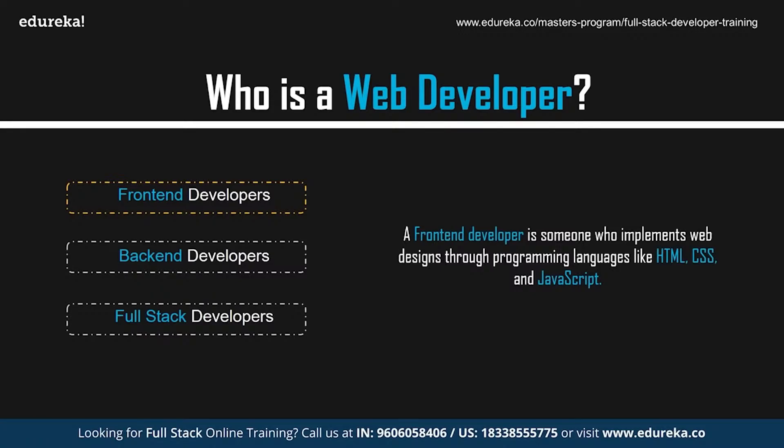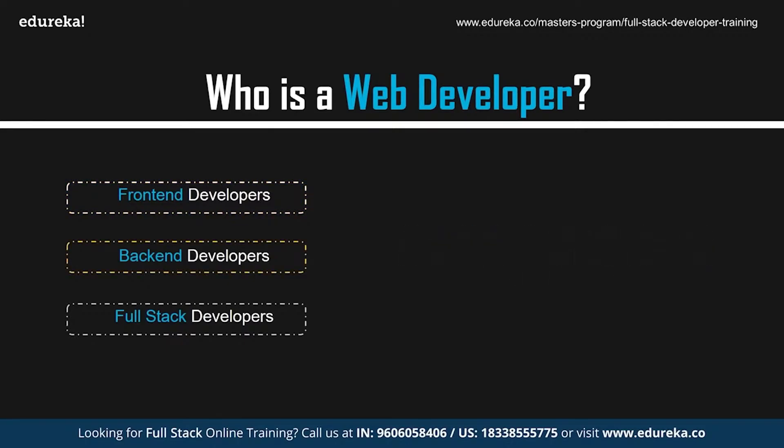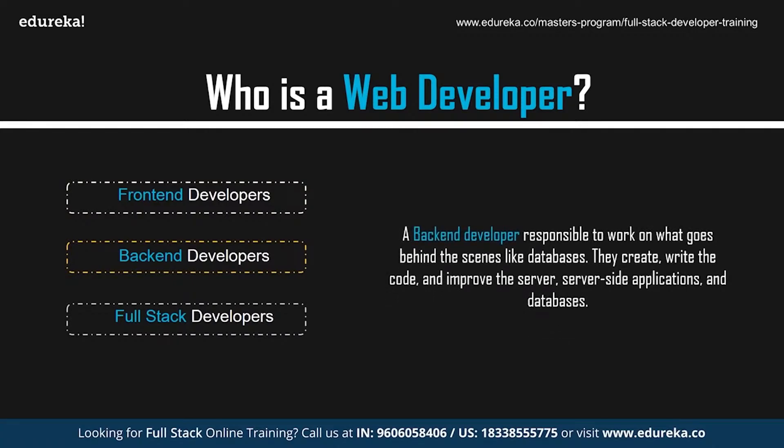If you head to any site, you can see the work of a front-end developer in the navigation, layouts, and also the way a site looks different from your phone. Back-end developers, on the other hand, are responsible for what goes behind the scenes like databases. They create, write the code, and improve the server, server-side applications, and databases.